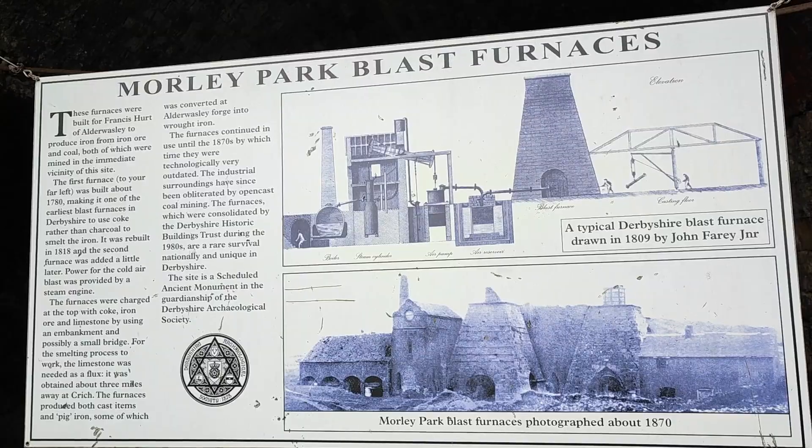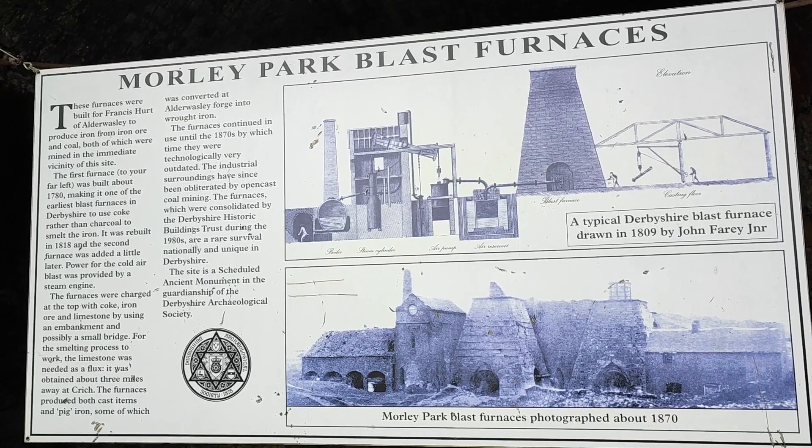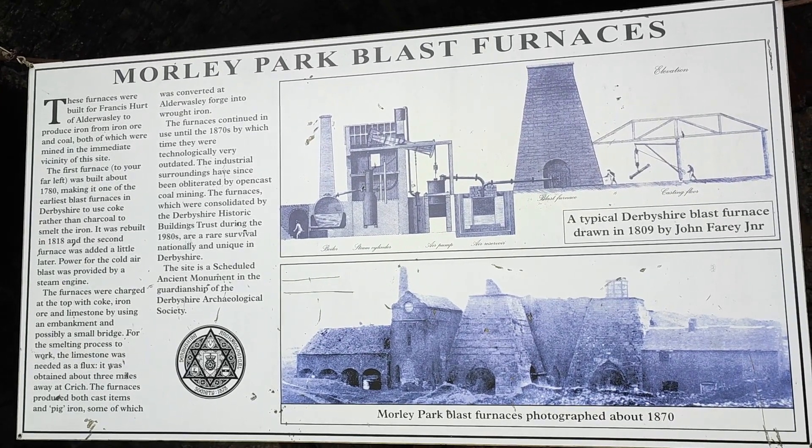It turns out they are the Morley Park Blast Furnaces — iron furnaces, one of which dates back from 1780, which is unbelievable. I've not seen them before; I just know they're there now. I'm on a little path either side of a farmer's field. I'm going to go and try and get a better look at them.